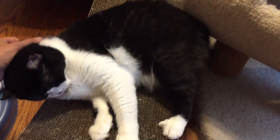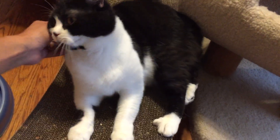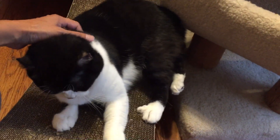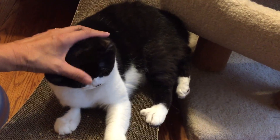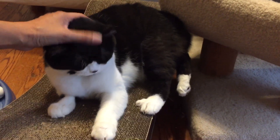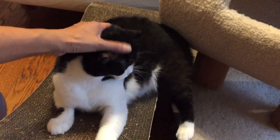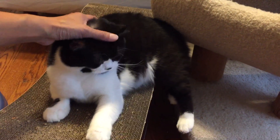May is looking for a home where she can be the only pet, and she will give you all the love that she has if you're willing to make her a member of your family. May can be adopted from the website of the Specialty Purebred Cat Rescue. Thank you.